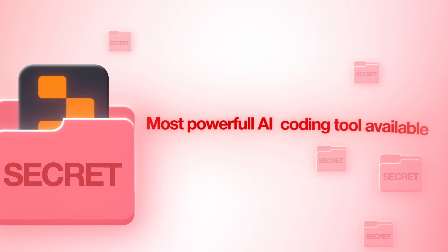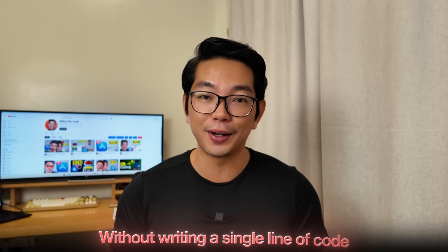The secret? I discovered the most powerful AI coding tool available right now, which built this entire app for me in a fraction of the time it would take a whole team of developers. In this video, I'll show you exactly how I did it so that you too can create your own profitable app without writing a single line of code.